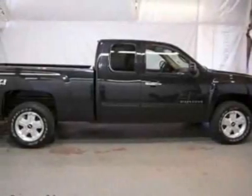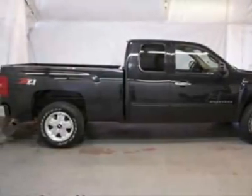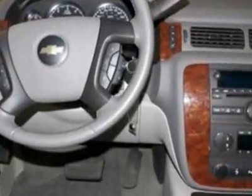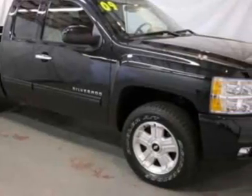Look at this certified pre-owned 2009 Chevrolet Silverado 1500. Carfax has certified this Silverado 1500 as having one owner. This Silverado 1500 has just under 26,000 miles.